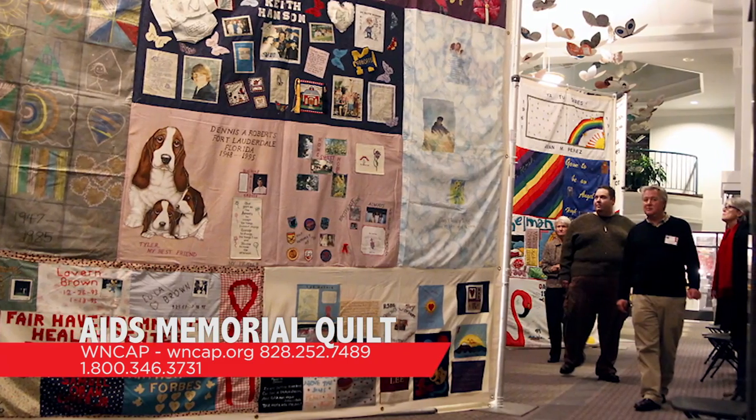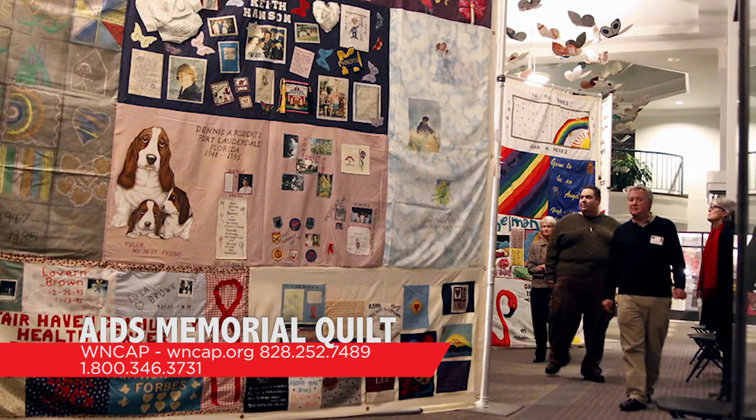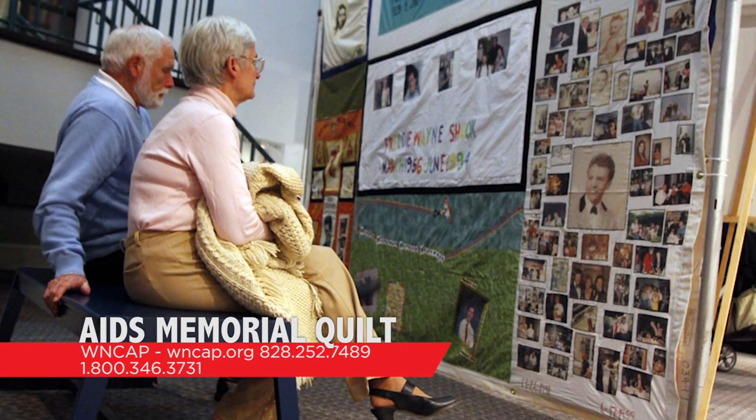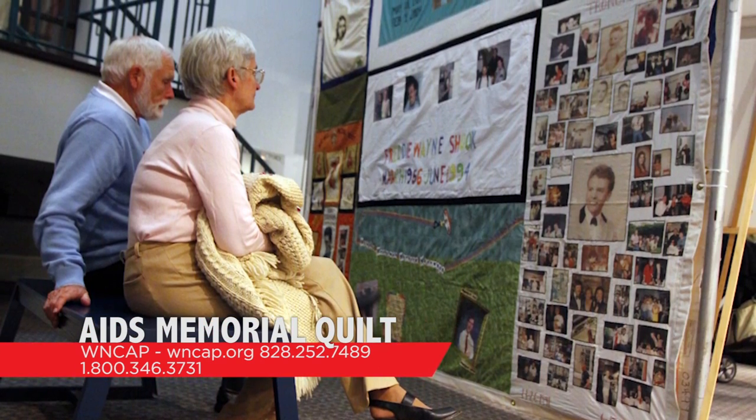For more information about either event or the Names Project AIDS Memorial Quilt, visit WNCAP's website at wncap.org, call 828-252-7489, or their toll-free number at 1-800-346-3731.